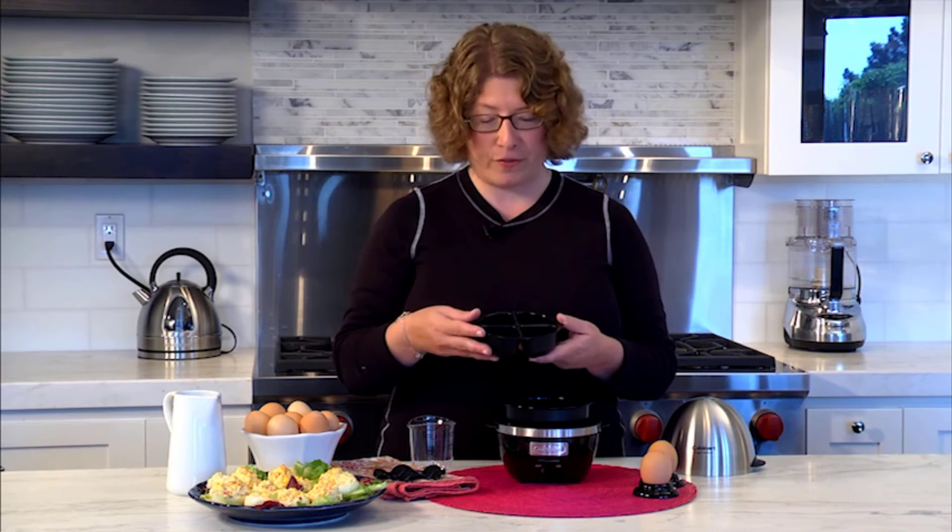Aside from its flaws, this high-quality egg cooker strikes a good balance between capacity and size, and will not seem out of place on the counter because of its sleek style.